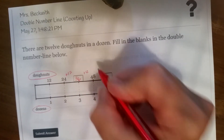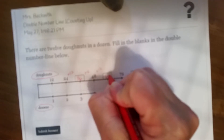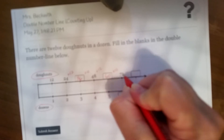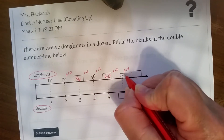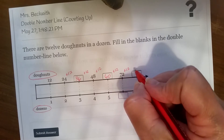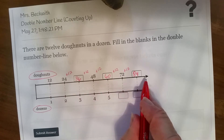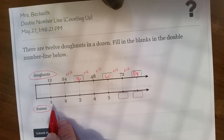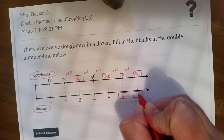Plus 12 of course would give us 48. 48 plus 12 would give us 60. Plus 12 would give us 72. And 72 plus 10 is 82, plus two more would give us 84. So that's my top number line. Now my bottom number line goes up by ones, so this would be 6 and this would be 7.